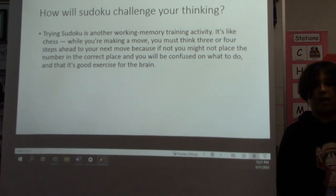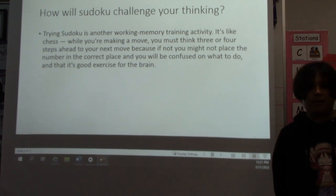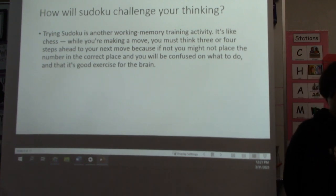How will Sudoku challenge your thinking? Trying Sudoku is a working memory training activity. It's like chess — while you're making a move, you must think three or four steps ahead to your next move, because if not, you might not place the number in the correct place and will be confused on what to do. It is a good exercise for the brain.